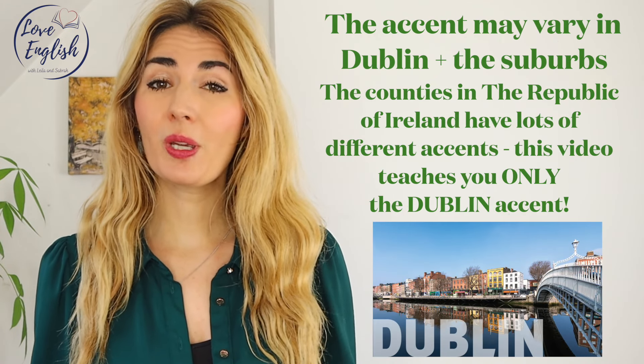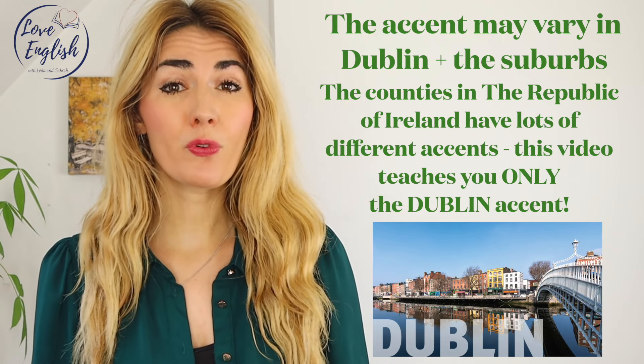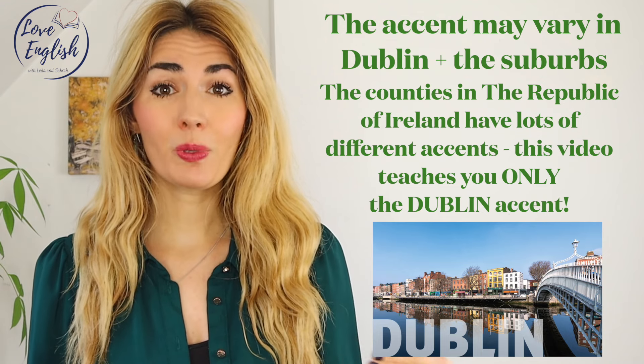Now today we're looking at the Dublin accent specifically, but it's important to point out that there is a tremendous amount of variety even within a Dublin accent and the suburbs. However, this video will look at the key features which will apply to most of the accents in Dublin and around the suburbs. A few of the famous people that have this accent are Colin Farrell, Saoirse Ronan, Brendan Gleeson, Aidan Turner — my favourite. Beautiful accent, beautiful people. Right, let's get started.